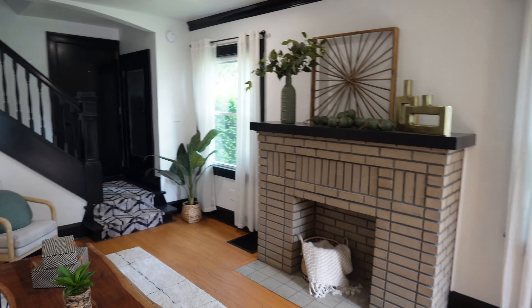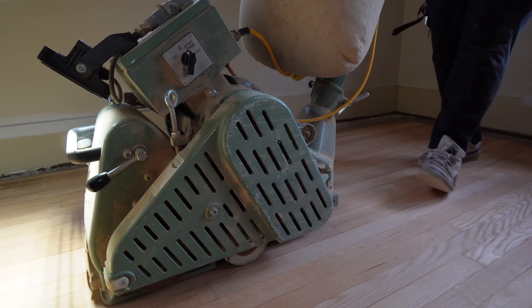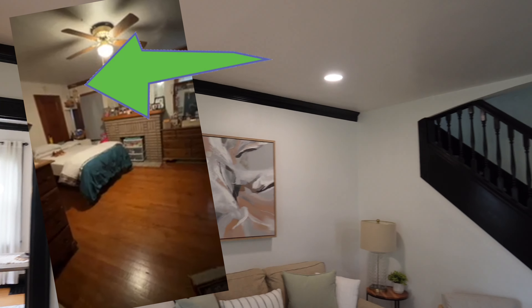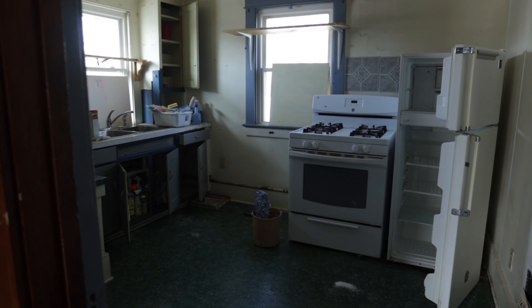This is a stunner! We ended up refinishing all of the hardwood floors. There used to be a wall here that totally blocked off the staircase, because this house was originally built as a single family but then converted to a duplex. That's why there's a door there — that was the entrance to the upstairs. There was so much weird stuff going on in this house.